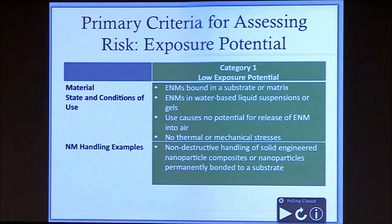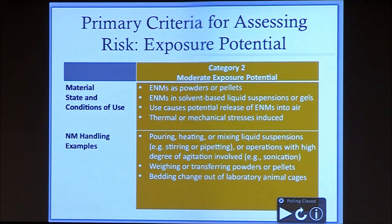For category one, the low exposure potential, our hope is that most people are actually working within this category. The recommendations for engineering controls, personal protective equipment, and work practices for this category actually correlate with the basic recommendations for good chemical hygiene practices — standard laboratory procedures. When would we consider you to be in a low exposure potential? If you're working with materials that are bound in a substrate or matrix, in a water-based liquid suspension or gel, and you're not engaging in any activity with potential for release of engineered nanomaterials into the air, and not exposing them to any thermal or mechanical stress. Non-destructive handling of solid engineered nanoparticle composites or nanoparticles permanently bonded into a substrate are considered really low risk.